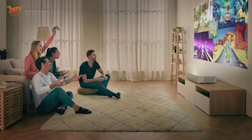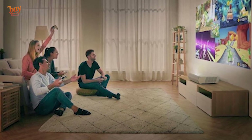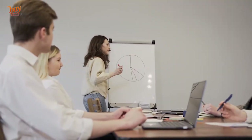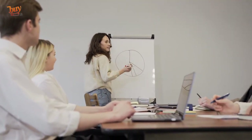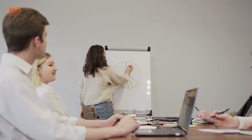With the P2 placed a meter away from a white wall, we could cast a massive image measuring three meters across. For the optimum possible brightness and contrast, the projector should be used with an ALR screen. Optoma has its own 100-inch ambient light rejecting screen, the ALR 101, for this purpose.